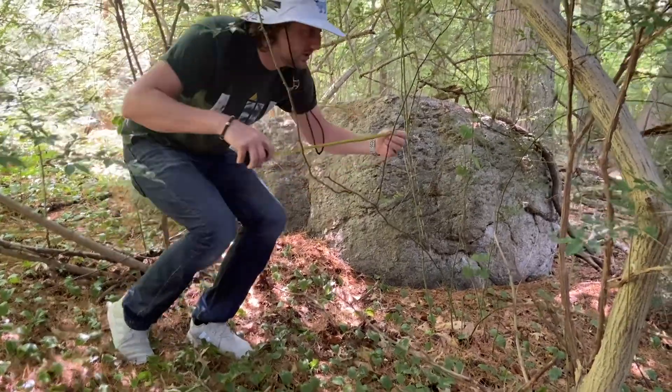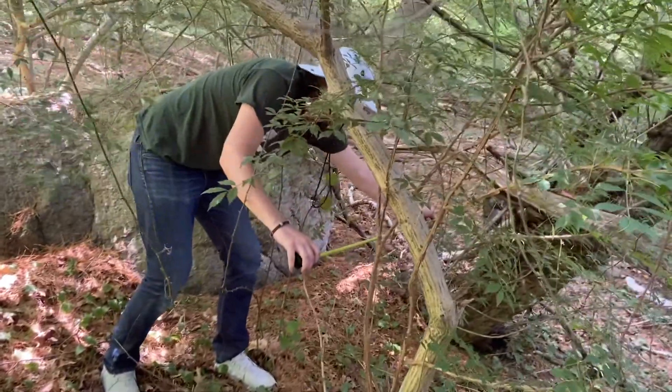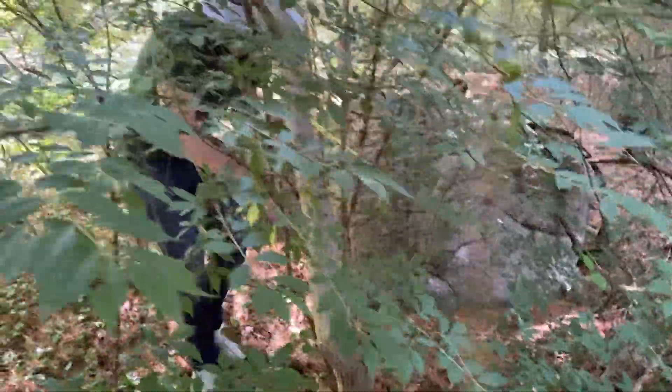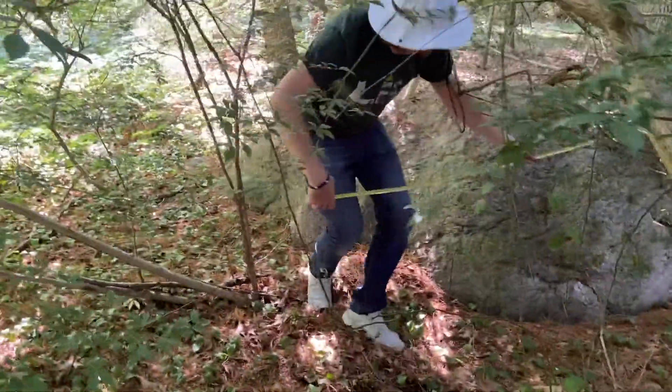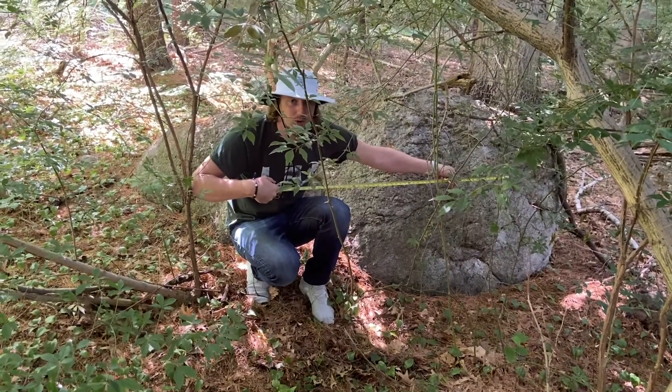The tape measure is for you to see the small amount of space in between each tree, showing that the boulder could not have just rolled here from up a hill afterwards.